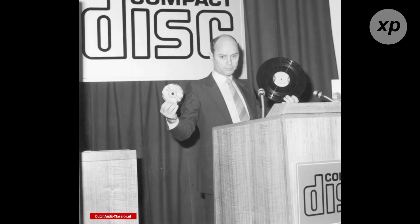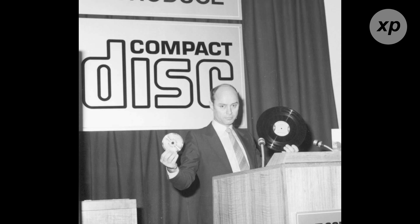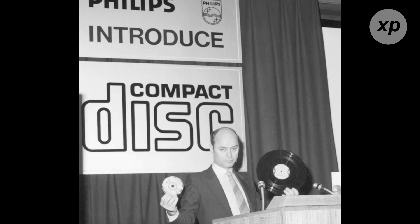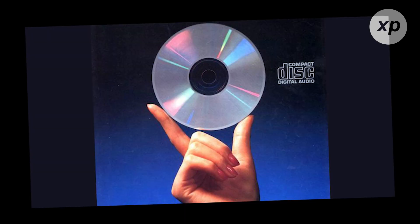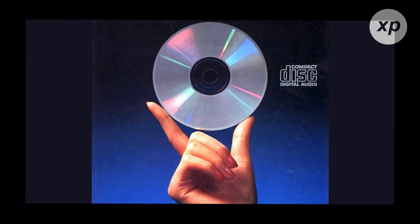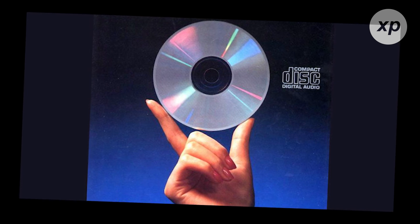Our story begins in the late 1970s. CDs, or compact discs, were developed by a joint effort between Philips and Sony. They revolutionized the music industry when they hit the market in 1982. Before CDs, vinyl records and cassette tapes were the go-to formats for music lovers. CDs offered something new: crystal clear digital sound quality, and they were much more durable. Unlike vinyl, which could easily scratch and warp, or cassette tapes that could stretch and get tangled, CDs were built to last.